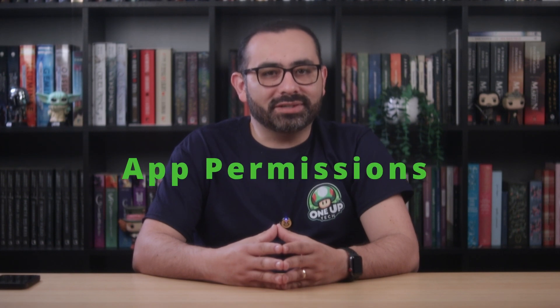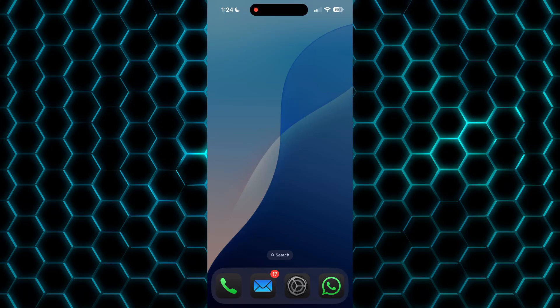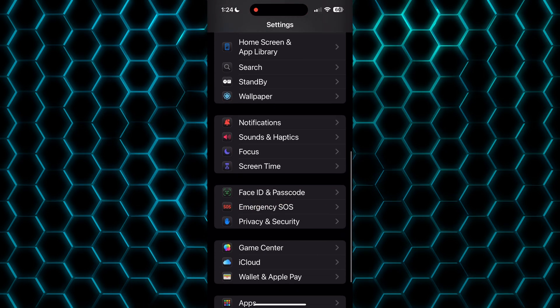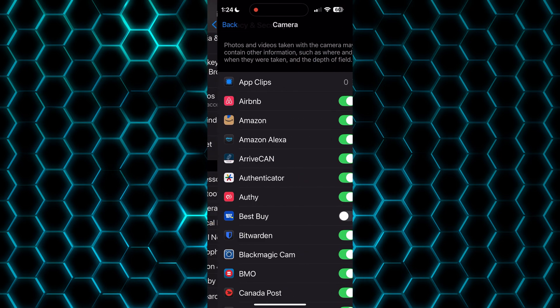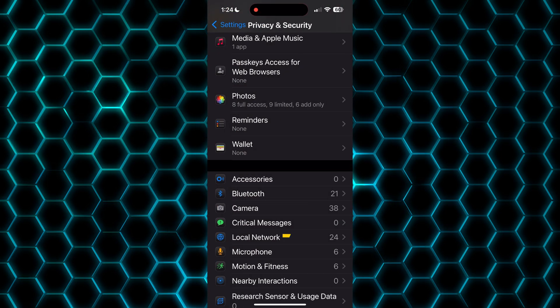Now let's review app permissions. Some apps ask for the world and they don't need it. Go through your permissions and shut down the extras. If they don't need your microphone, they don't get your microphone. Go to Settings, Privacy and Security, and review all the options. For example, go to Camera to see all apps with camera access, go to Microphone to review those apps as well, and so on.